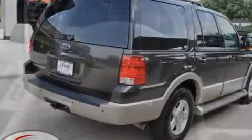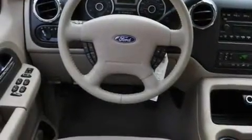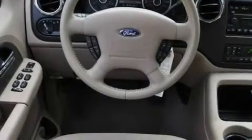Its top features include adjustable driver pedals, memory settings for the driver's seat positions so you can recall your favorite position with the push of one button, leather seats, cruise control, and steering wheel mounted controls.